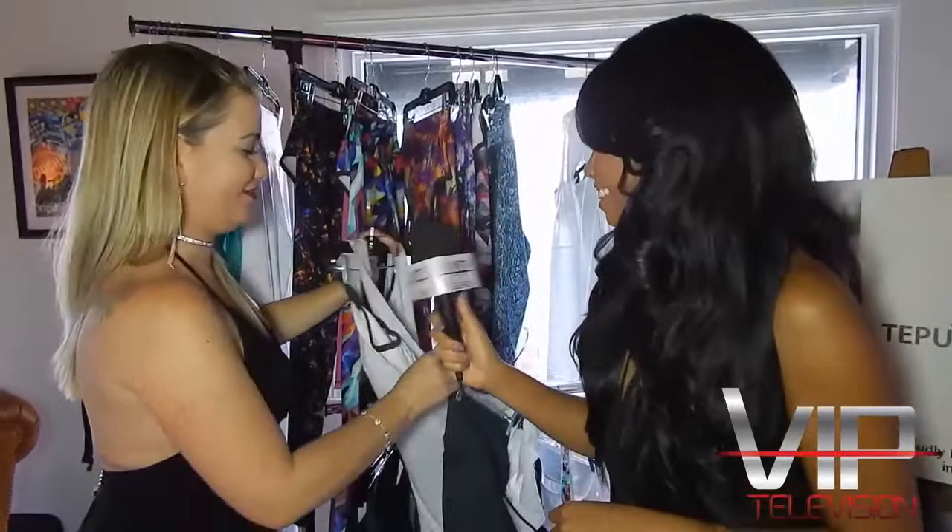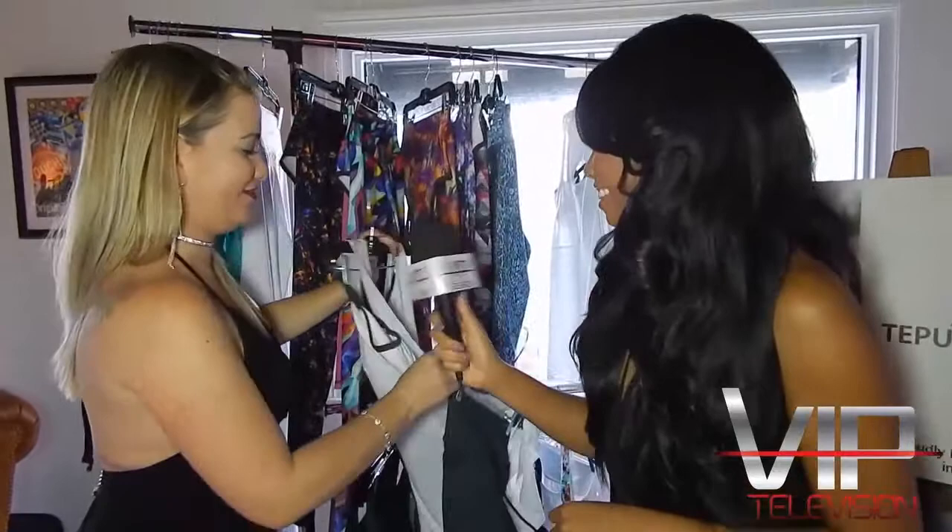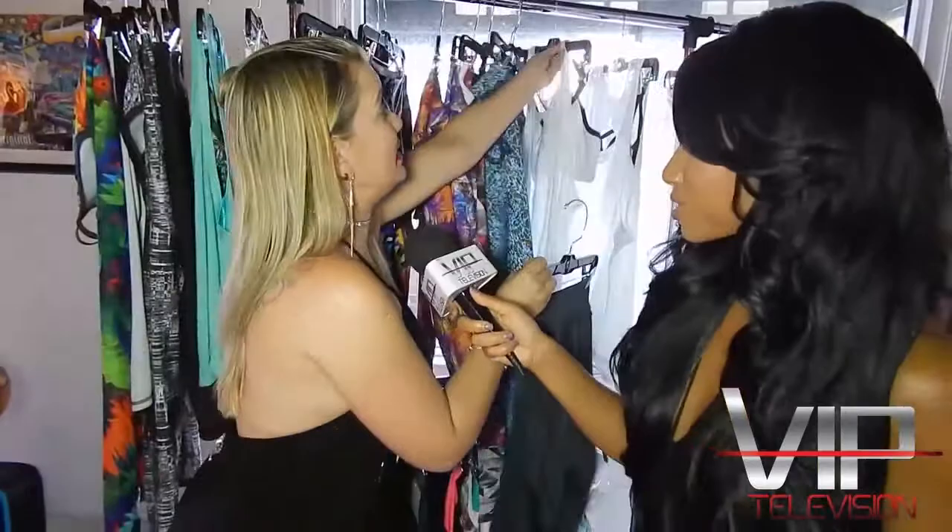This is Tepuy Activewear's very first fashion week. They'll be presenting their collection on Saturday, August 26th at 7:30. Find them at tepuyactivewear.com, on Instagram, Twitter, and Facebook as Tepuy Activewear. Their phone number is 229-410-5020.